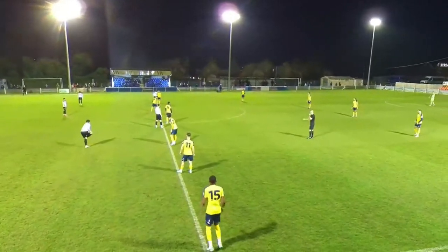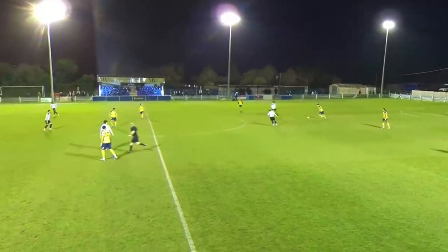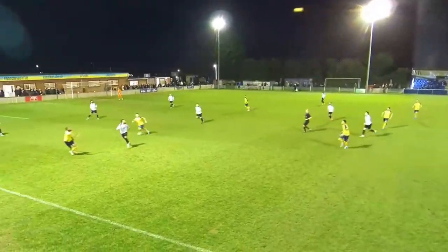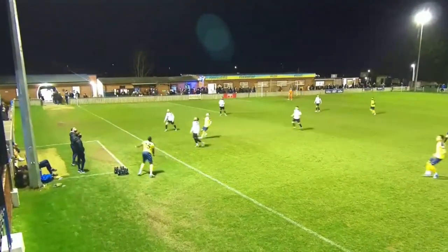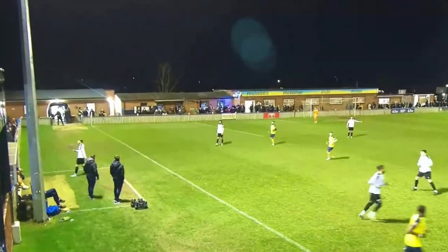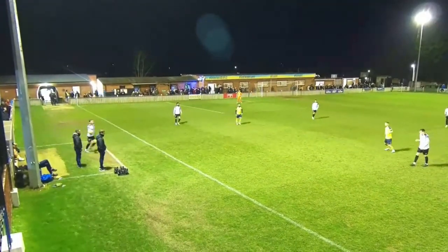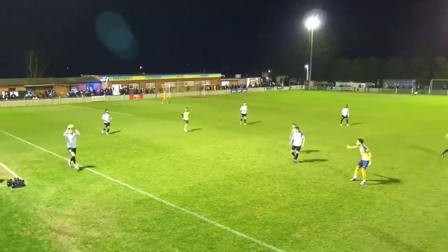Hello guys and welcome back to our highlights from our game against Hungerford. Both teams went into this game looking for wins to strengthen their playoff push. A win for Gosport would have seen Burrow just 3 points away from Salisbury in 2nd place with a game in hand, and a victory for the Crusaders would have elevated them above Totton and Walton and Hersham, taking them into the playoff positions.